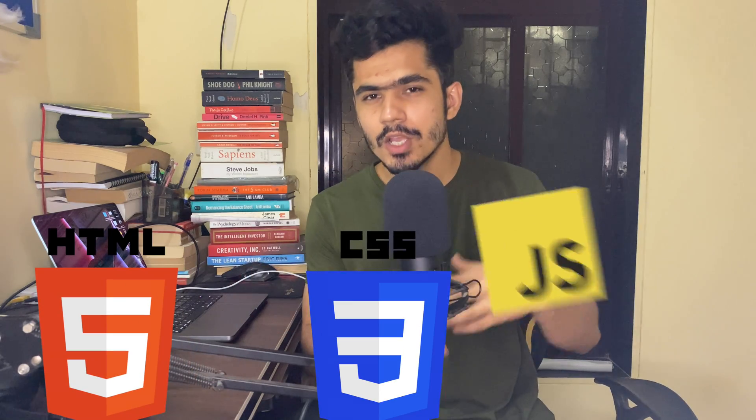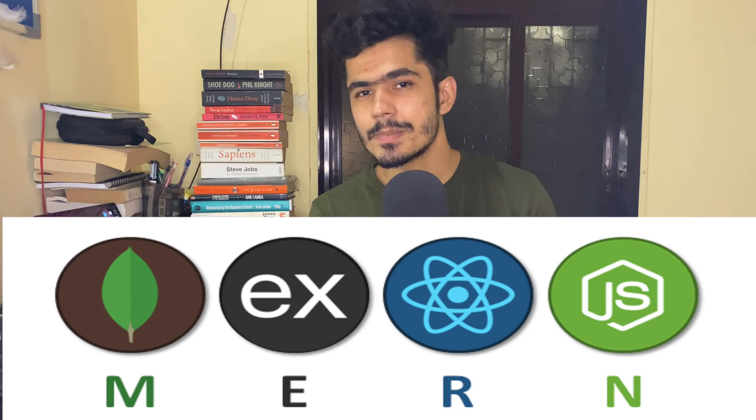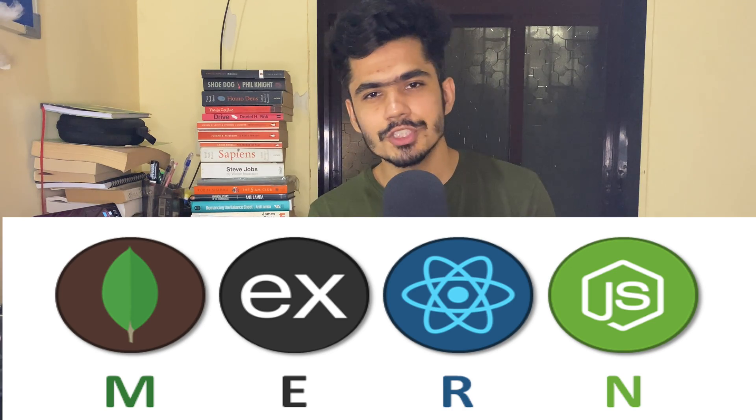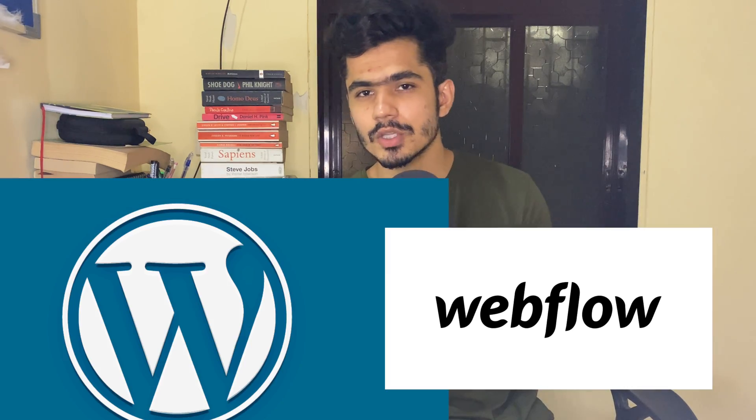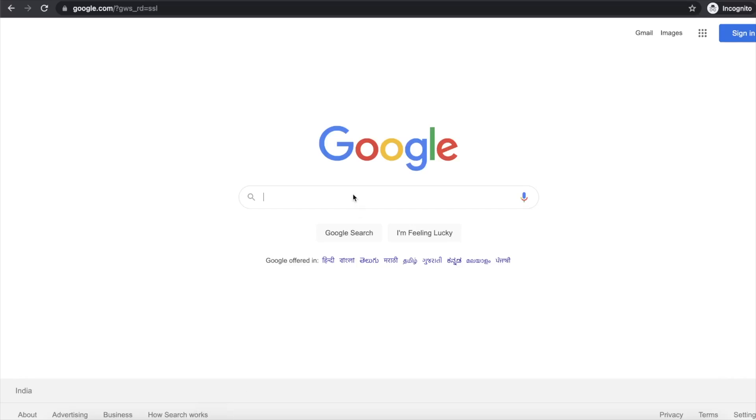You can learn about WordPress, Webflow, and other tools and get work on these freelancing platforms. Learning web development will take you around three to four months to build your portfolio. Basic skills needed are HTML, CSS, and JavaScript — these are the fundamental skills of web development. If you want to scale your skill further, you can learn the MERN stack: MongoDB, React, Express, and Node.js. If you don't want to go the coding path, you can choose WordPress or Webflow. Generally, web developers charge between 10 to 20 dollars as a beginner but can scale to around 100 to 150 dollars per hour.